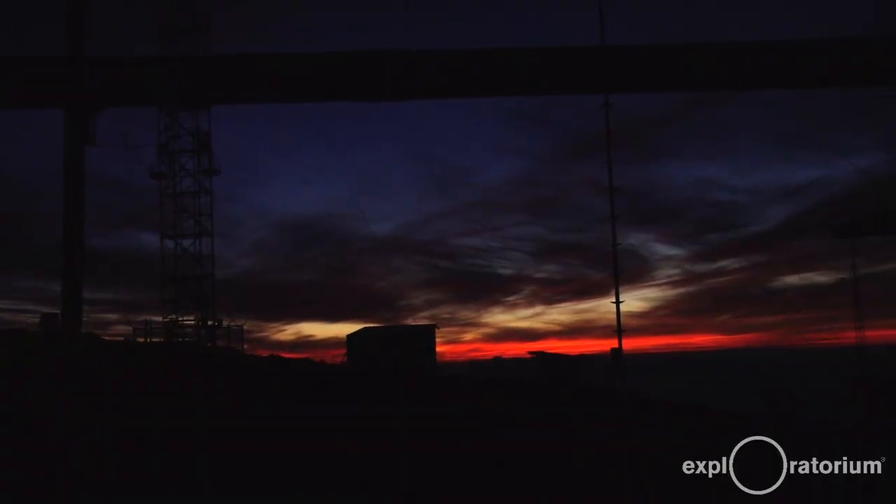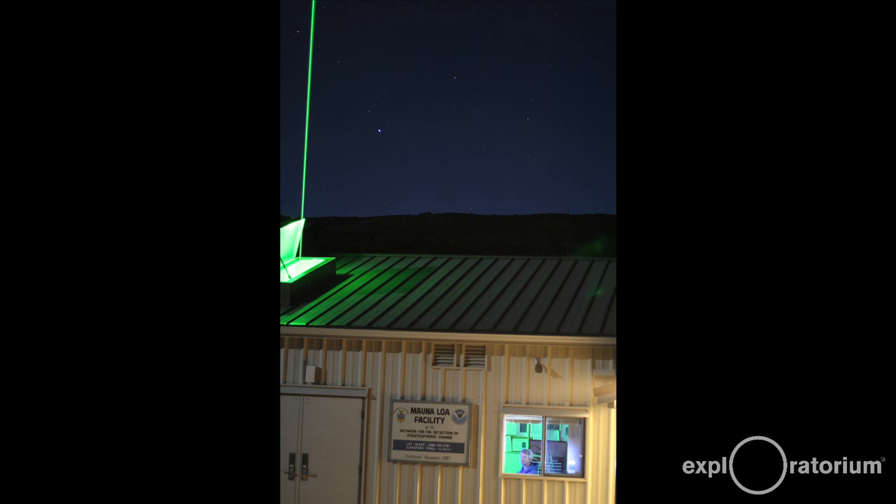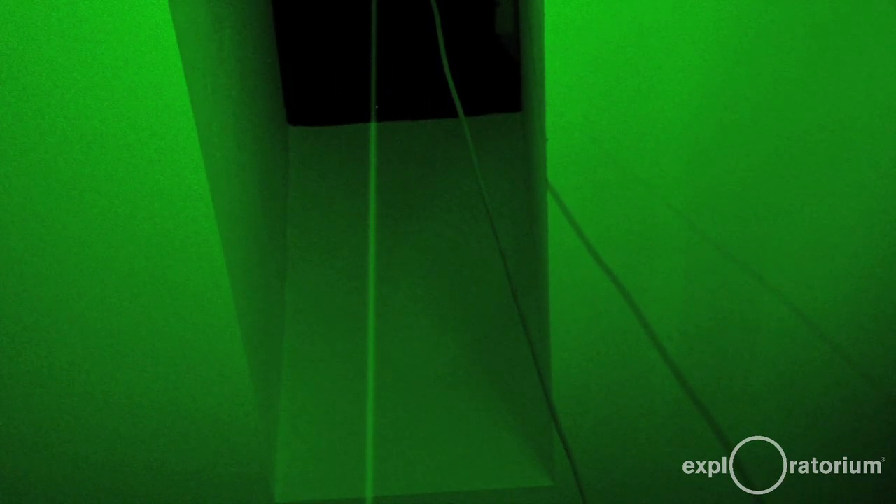I'll be running a lidar — the word comes from laser radar — and it's a laser that I'll be shooting vertically up into the atmosphere. The main measurement I get from it is the amount of particles in the atmosphere. The main reason we do that is that periodically a really big volcano will go off somewhere in the world, and this is a chance to check our understanding of how the atmosphere works.